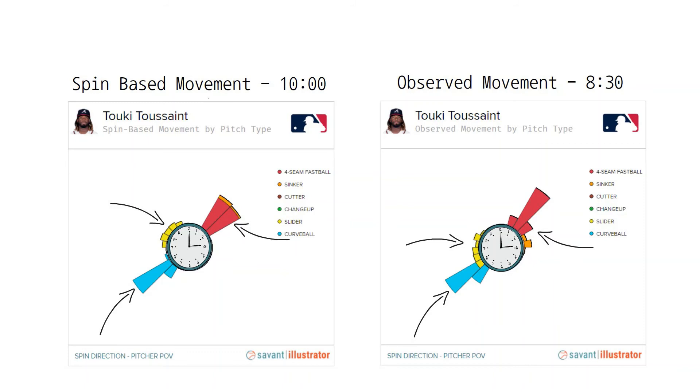He possesses average spin but doesn't get great movement out of the pitch, nor does he throw it particularly hard, averaging 85 mph. My suggestion, if he wanted to keep another breaking pitch, is to rebrand it by focusing on the shape to be more like a cutter thrown in the 89-90 mph range. He could also convert it into a slider with more horizontal break, but that may prove more difficult and time-consuming than shifting it into a cutter. In my opinion, Toussaint can still be a very effective pitcher without a slider — it may be one less thing to worry about in a young player's mind — especially since he may already have an above-average curveball.